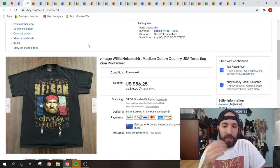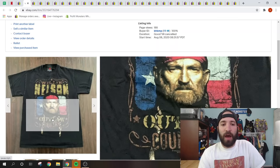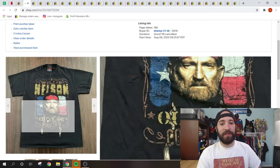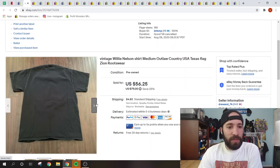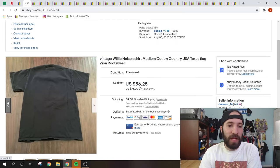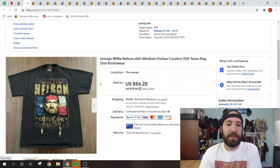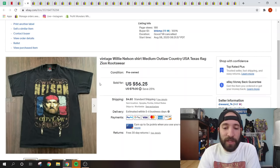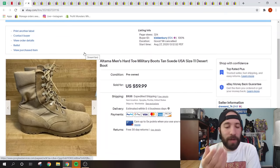I sold this vintage Willie Nelson shirt during a 25% off clothing sale — from $75 down to $56.25 plus shipping. The tag is Zion Rootswear, which is an older vintage tag, probably early to mid-2000s. It was a size medium. I picked this up with Joey Bada Bing 22 and Harry Tornado when we visited Josh in South Carolina at a thrift store — paid about $4.75 for it.